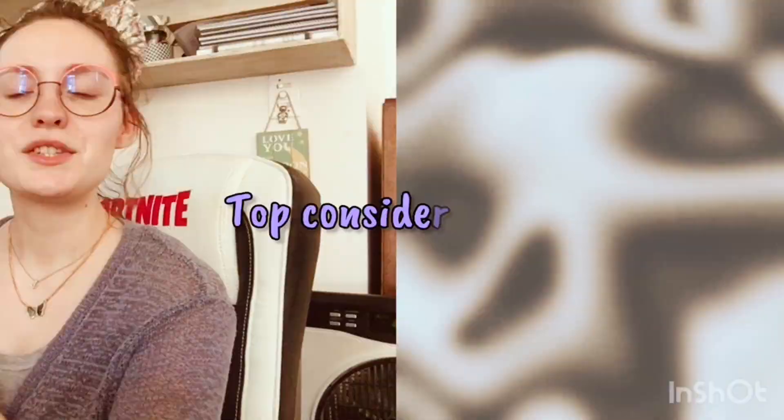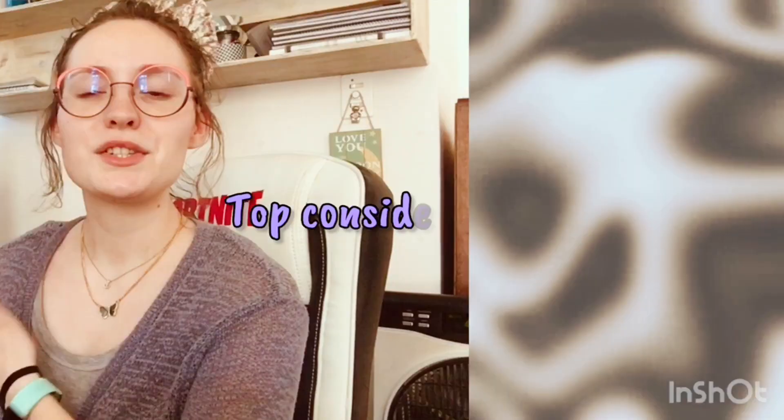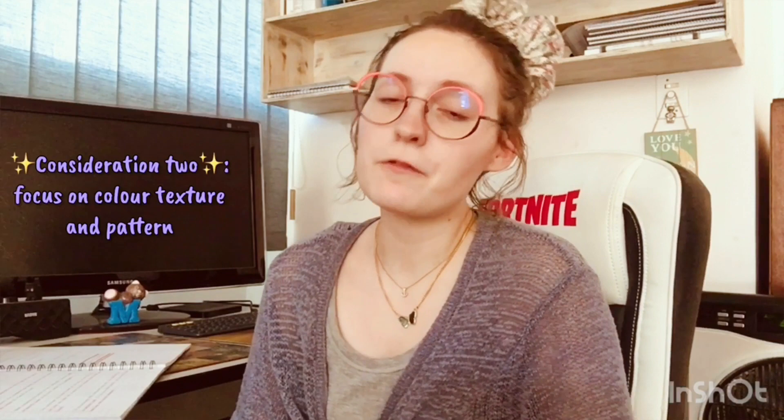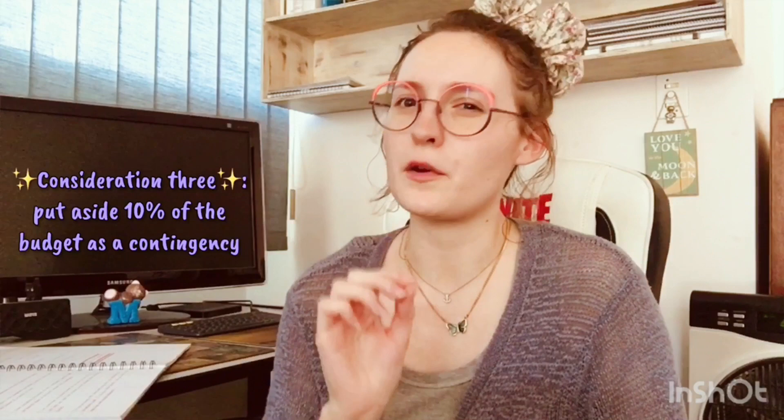To wrap up, I want to go over a few considerations and questions to ask yourself or your client to help guide you in choosing the right floor. Here's my list: first, choose a floor that complements your design aesthetic in your home generally across the entire space. Second, focus on color, texture, and pattern, because these three considerations need to complement your design.